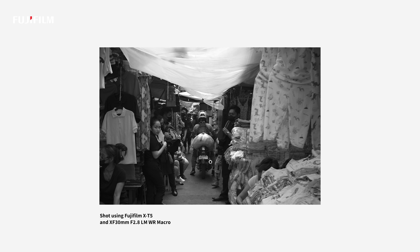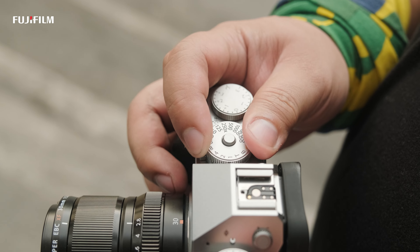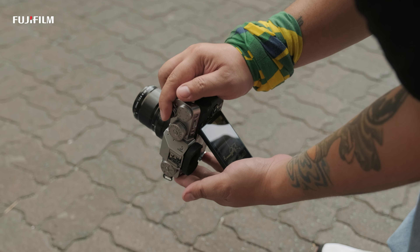Ever since, I never looked back. Now this one is a bit smaller in size compared to the X-T4, but with an improved grip and my favorite three-way tilt screen.